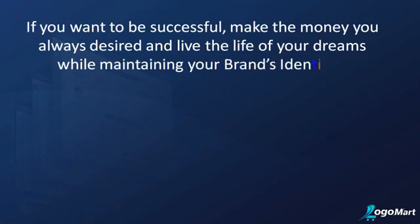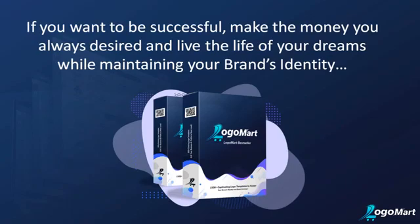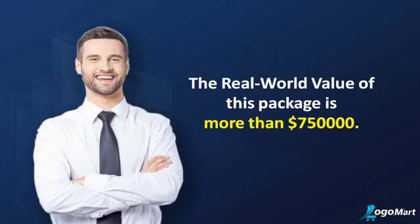If you want to be successful, make the money you always desired, and live the life of your dreams while maintaining your brand's identity, Logo Mart Bestseller is for you. It's the best alternative to money-sucking designers or complicated software, saving you hundreds of dollars and precious working hours.